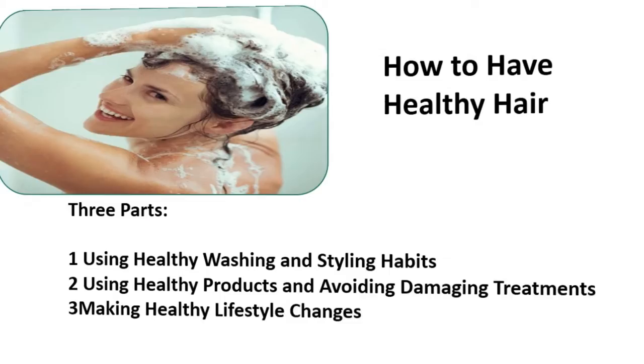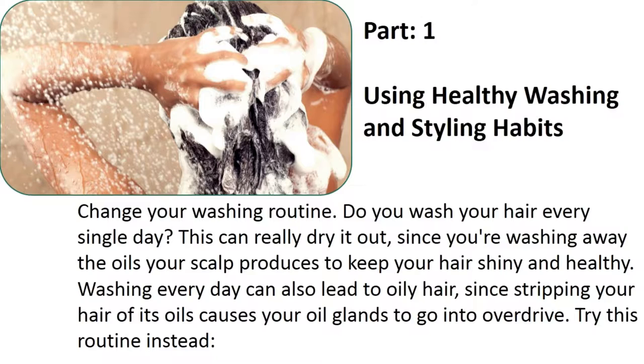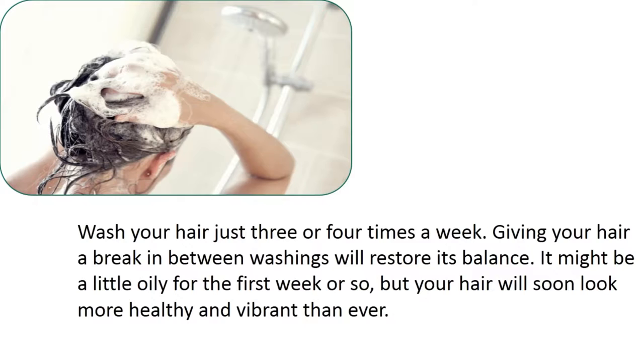Change your washing routine. Do you wash your hair every single day? This can really dry it out, since you're washing away the oil your scalp produces to keep your hair shiny and healthy. Washing every day can also lead to oily hair, since stripping your hair of its oils causes your oil glands to go into overdrive. Try washing your hair just three or four times a week — giving your hair a break in between washings will restore its balance.